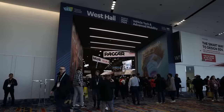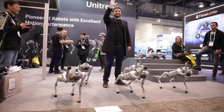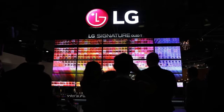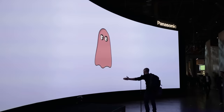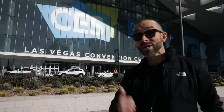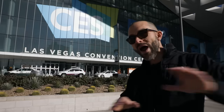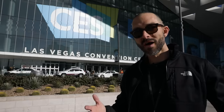Hey guys, it's Josh from Cyber News coming to you from CES 2024 here outside the Las Vegas Convention Center. This year it is pulling out all the stops — 130,000 attendees, 4,000 exhibitors, representatives from 150 countries across the world. I'm going to take you inside the convention with me as I explore the coolest, the most bizarre, the raddest tech that is going to make waves in the coming year and beyond.